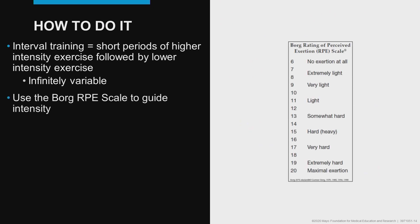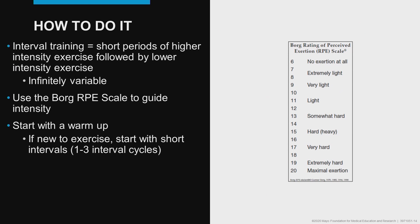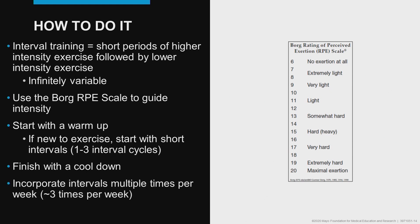We recommend using the Borg Rating of Perceived Exertion Scale to guide exercise intensity. We can also use heart rate or peak VO2 to determine intensity; however, the Borg scale is very feasible and easy to use. Like any exercise program, start with a warm-up. If a patient or participant is new to exercise, it may be helpful to start with short intervals — around 30 seconds or even shorter — and consider one to three interval cycles per session. Finish with a cool down and incorporate intervals multiple times per week; three times per week is a great place to start.